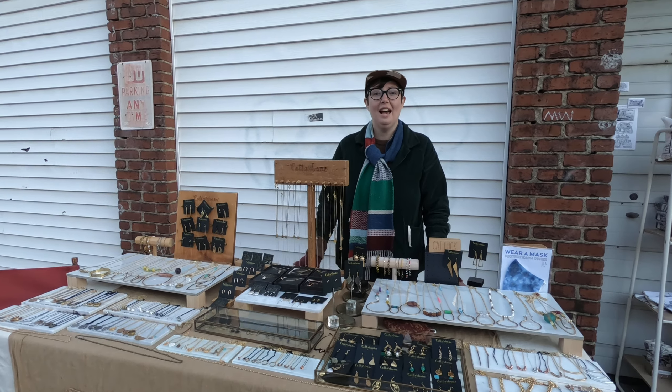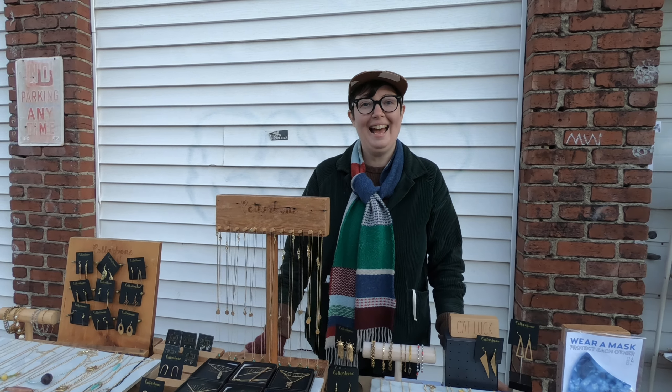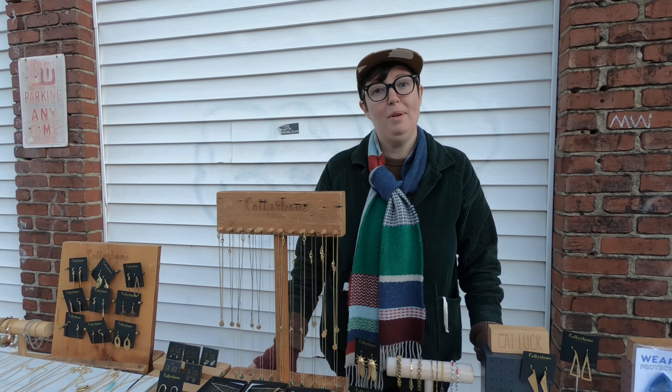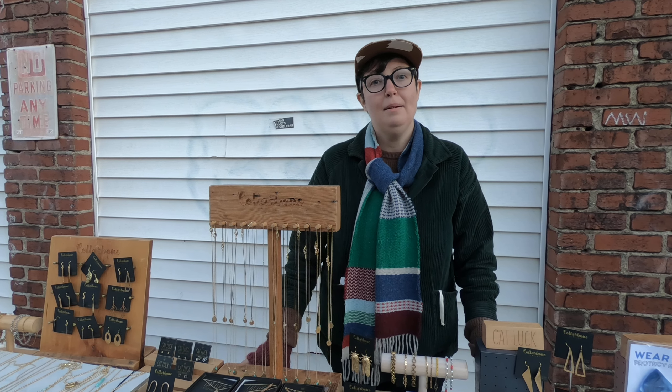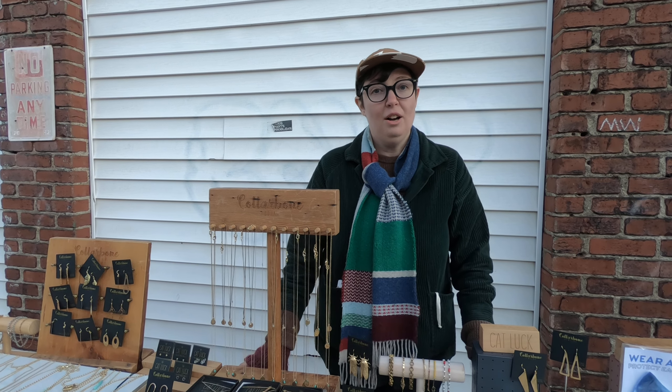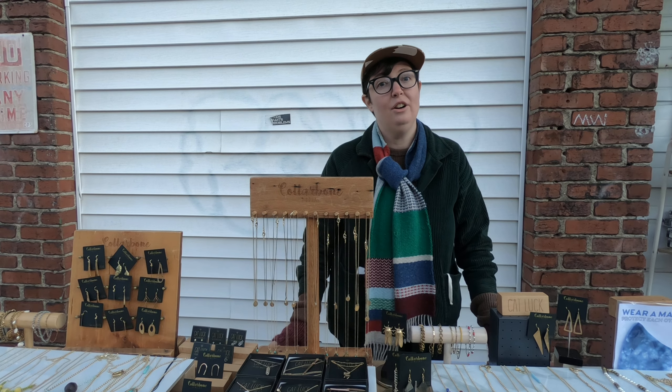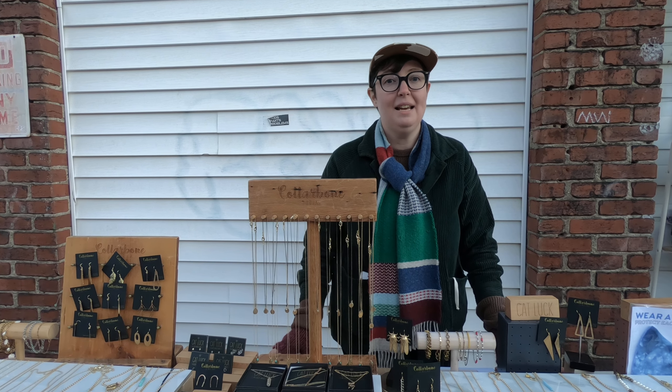Hi, I'm Kat, the designer behind Collarbone and Katluck Jewelry. Collarbone Jewelry is my fashion jewelry line made with base metals, bronze, brass, and raw stones and found objects. Katluck is my higher-end collection made with sterling silver and 14 karat gold fill. It is more simplistic and minimal.